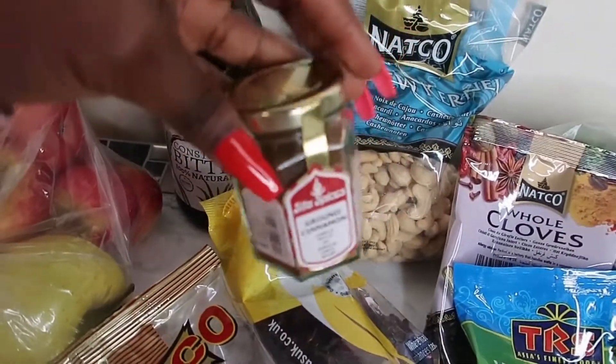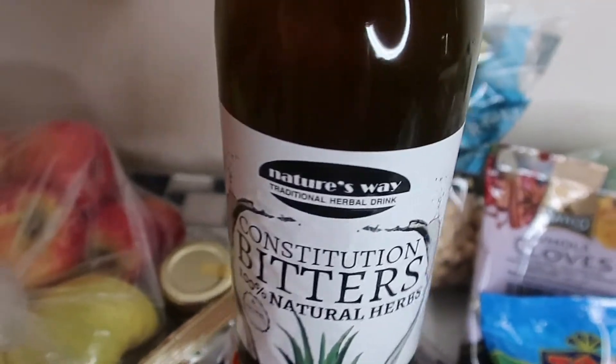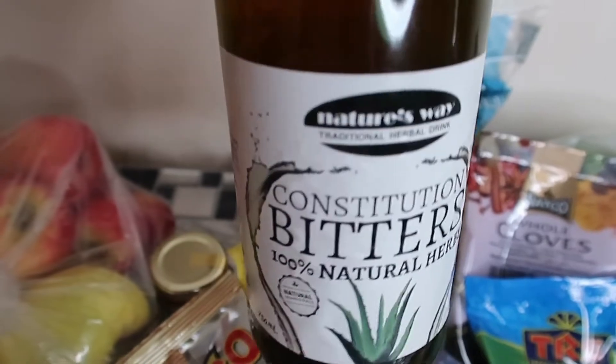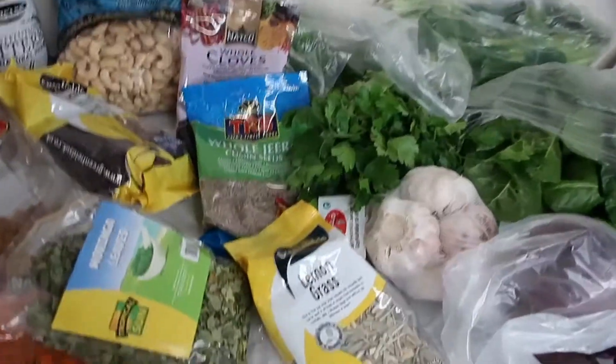I've got some cashew nuts and this December I got myself some ground cinnamon. I've also got this constitution bitters — if you're interested in knowing about this let me know. I do take this when I'm detoxing, it's very very good, I love it.